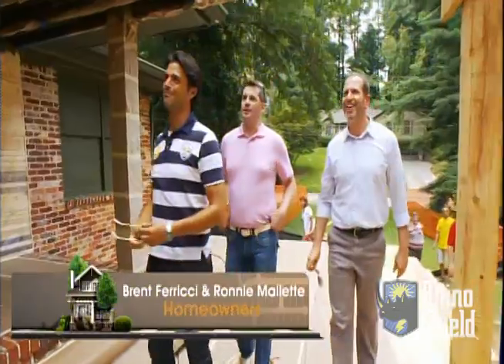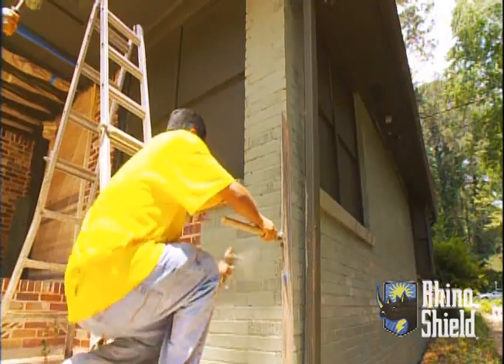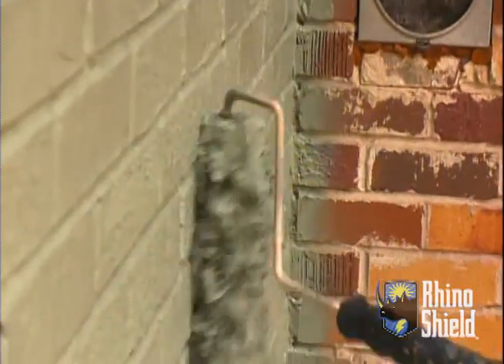What do you think? I like it. The contrast is great. The reason I picked greens for this house is because Ronnie and Brent had mentioned that color family is something they like and would consider painting their house. So it was an easy choice for me.